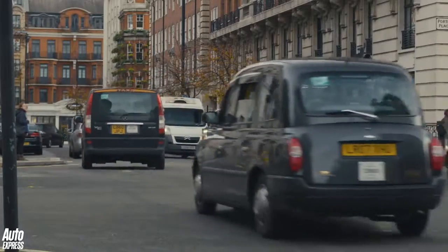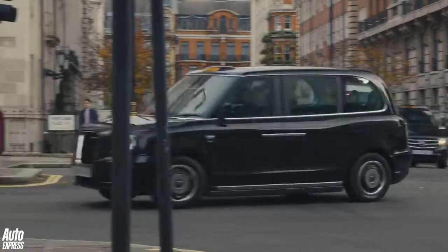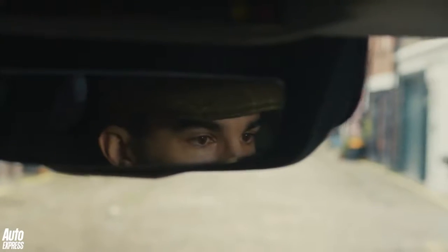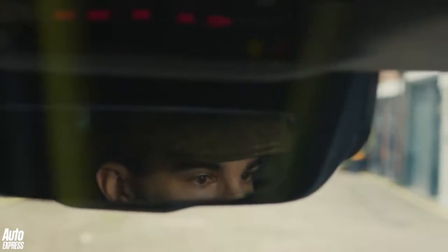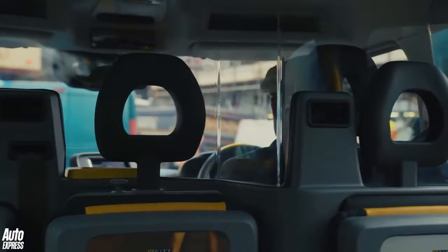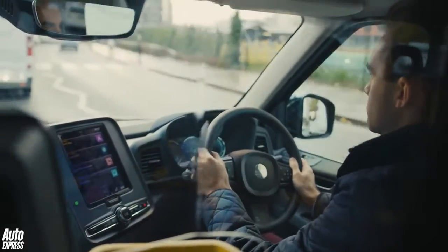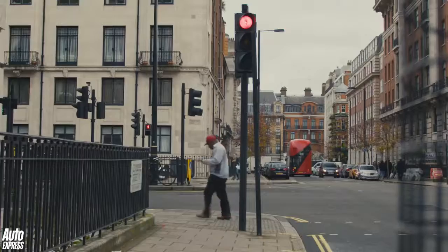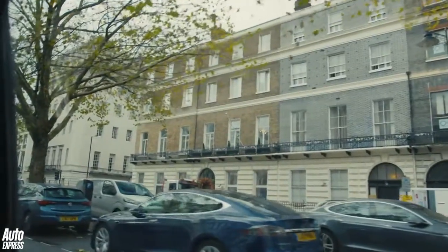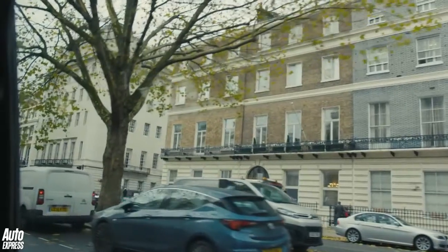That doesn't mean there are no faults. The new TX feels like an SUV to drive, which is great, but that also means it feels as big and cumbersome as a chassis tractor. With all those bits from the Volvo parts bin, it doesn't feel particularly special in the way a bespoke taxi should. And then there's the price — three models, with the range kicking off at a considerable £55,500, rising to a heart-stopping £58,000 for the top model. But weekly PCPs are reasonable, there's a three-year warranty and a five-year battery warranty.